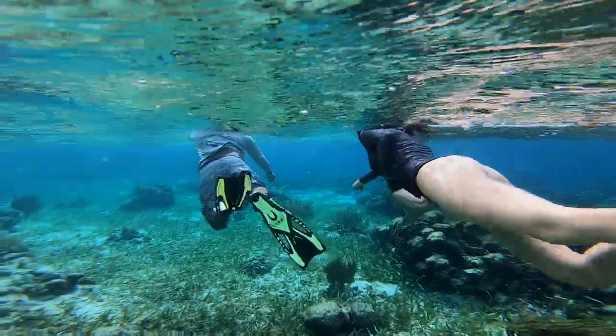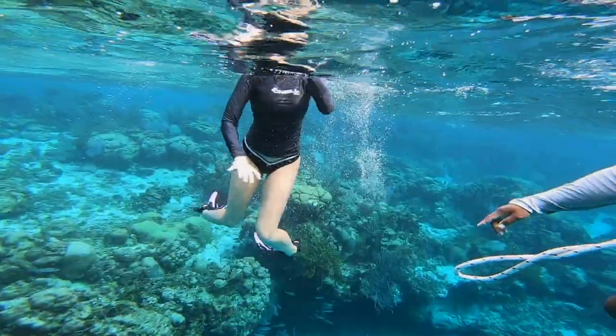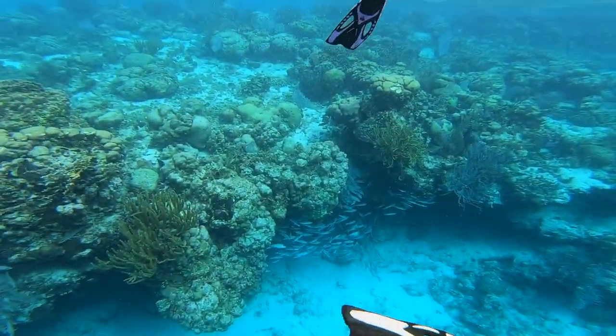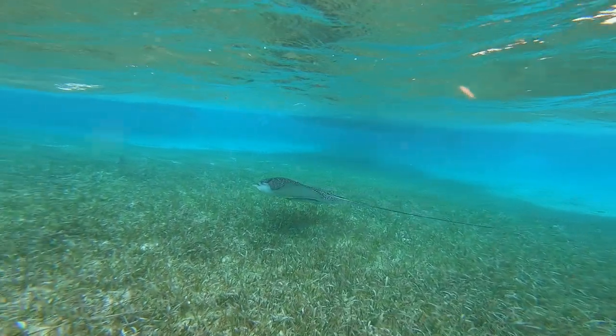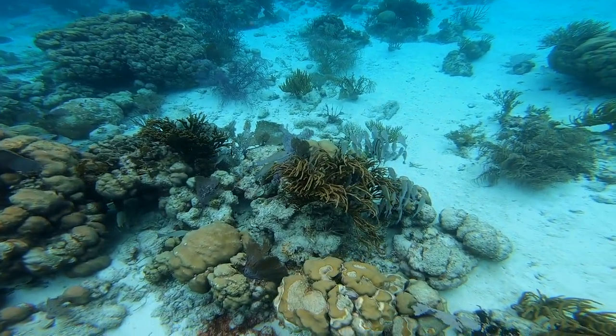Next stop is Hol Chan Marine Reserve. Hol Chan is Mayan for 'Little Channel.' It is world famous for diving and snorkeling because its coral reef brings a vast amount of marine life, such as nurse sharks, stingrays, spotted eagle rays, eels, groupers, snappers, turtles, and so much more.